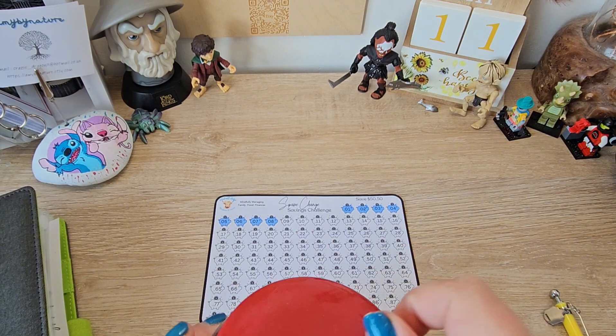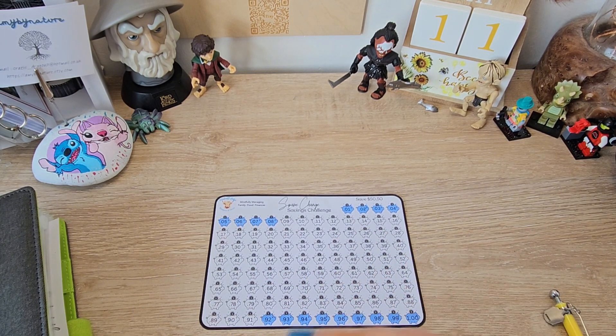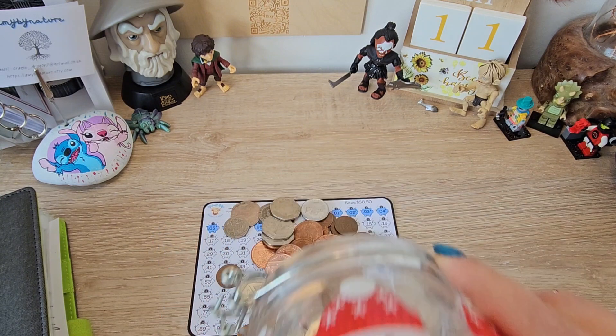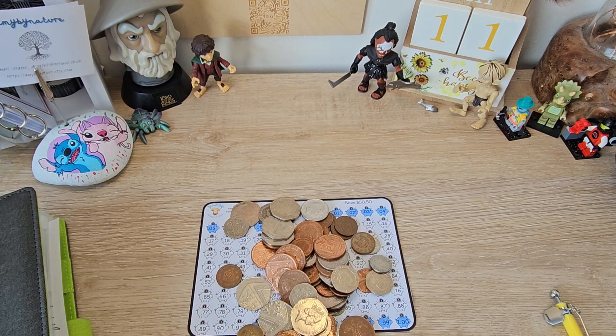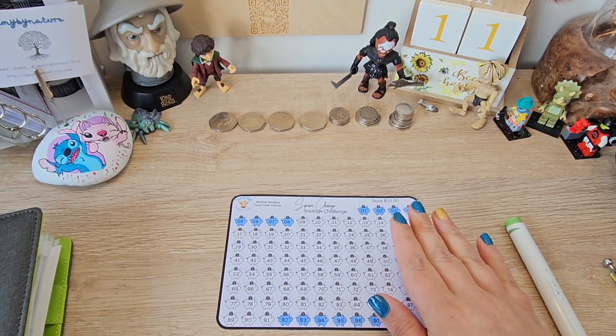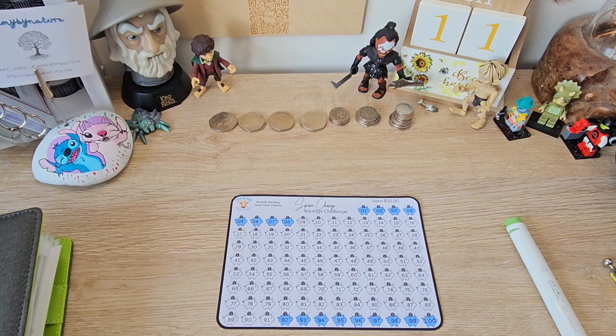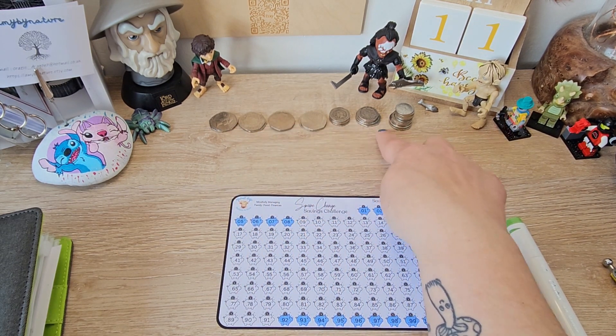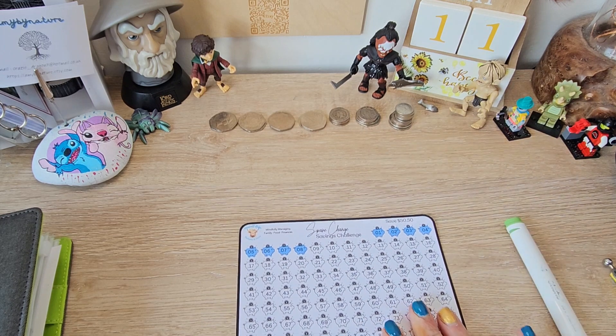We've got my jar of change. I'm going to count this up and I'll be right with you guys. I've counted up my change into pounds and I've put the spare back into my jar. So we've got one, two, three, four, five, six, seven pounds today.